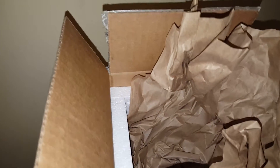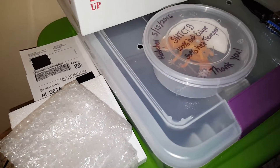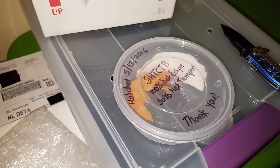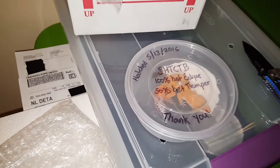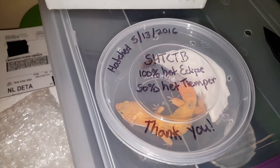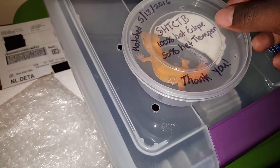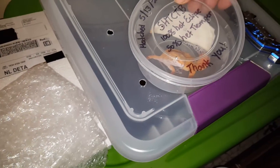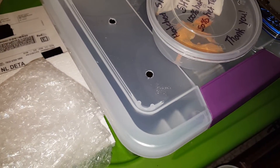I'm going to scare her, let me just put her down here. I scared her a little bit, she's a little stressed out. She's 100% het for eclipse and 50% het for tremper. So my little girl — I haven't given her a name yet.